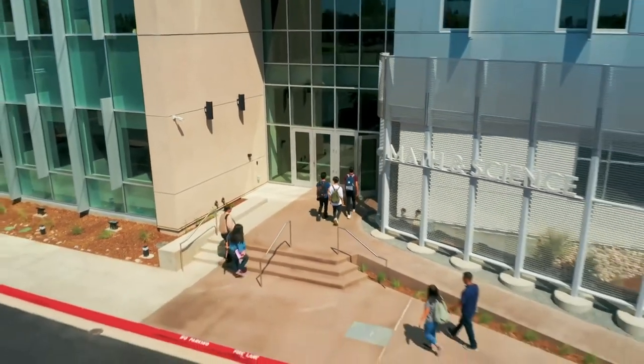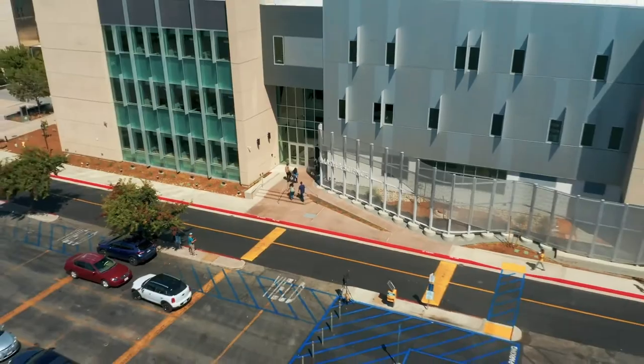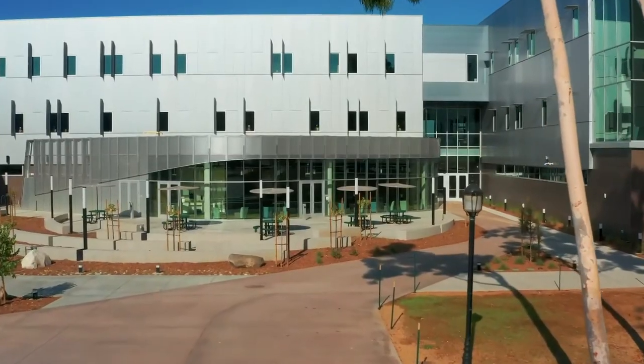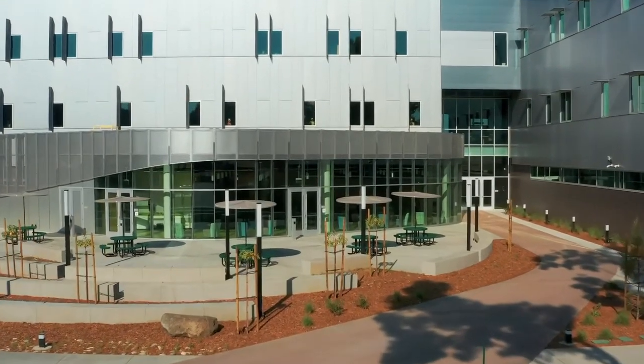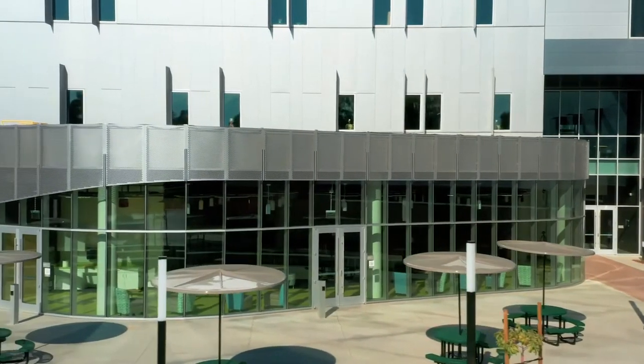We created this big entry portal to invite people into this building. Instead of having them go around the building, we wanted them to come right through it, and they are forced to walk right by this huge resource space that they can see into — it's all glass, floor to ceiling.